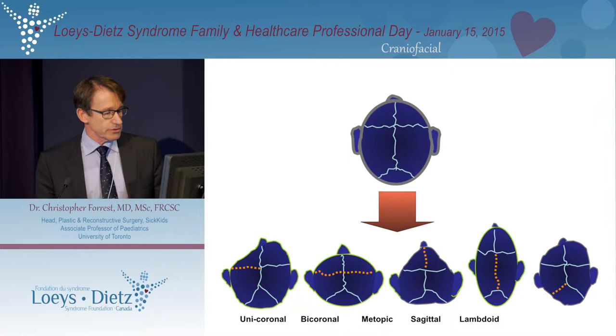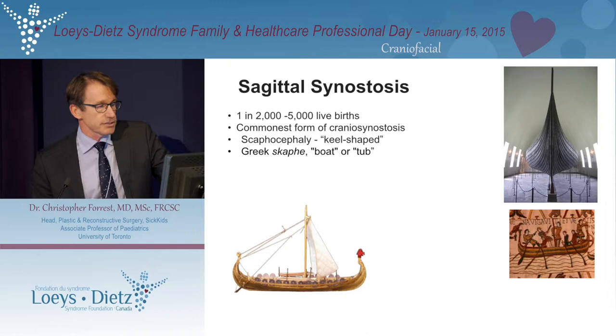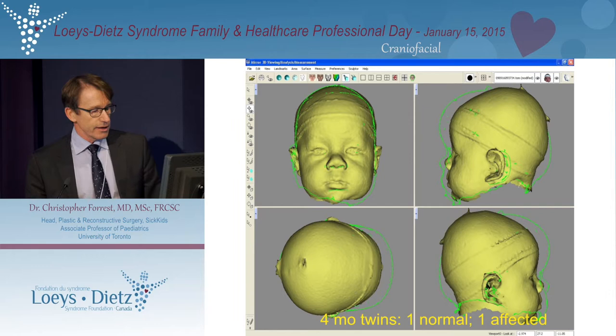We recognize certain patterns of growth: if a suture here is fused the head looks like this; if both sutures are fused, it looks like this; if the central sutures fuse, it looks like a triangle. The common form of craniosynostosis we see with LDS is sagittal synostosis, also called scaphocephaly, which comes from the shape of a keel of a boat. Features include a very long, narrow head — very narrow from side to side — with a prominent forehead and prominent back of the head. This 3D camera view shows twins: the green outline is a child with sagittal synostosis compared to her twin sister who doesn't have it, illustrating the impact on head shape.